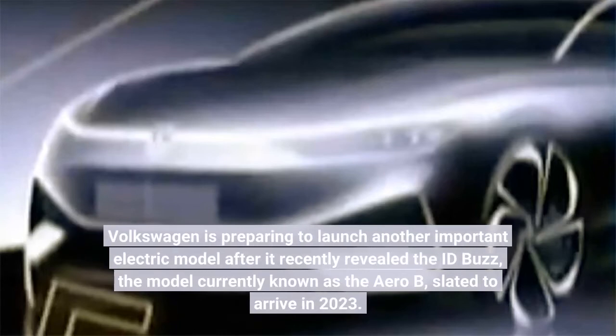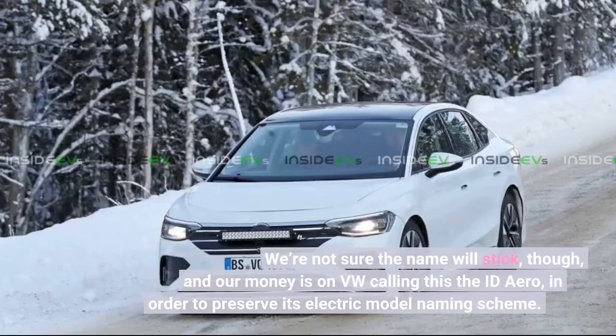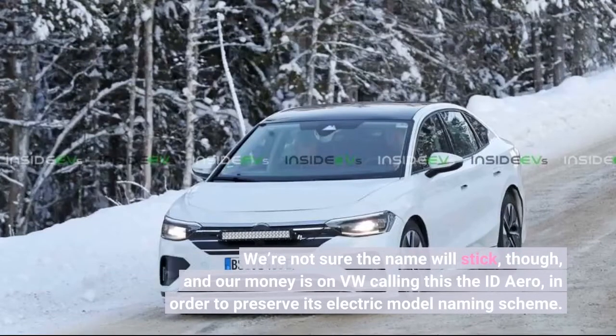Volkswagen is preparing to launch another important electric model after it recently revealed the ID Buzz. The model currently known as the Aero B is slated to arrive in 2023. We're not sure the name will stick, though, and our money is on VW calling this the ID Aero in order to preserve its electric model naming scheme.